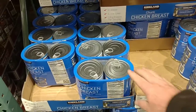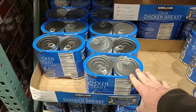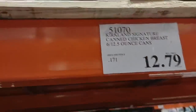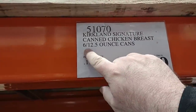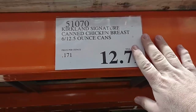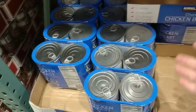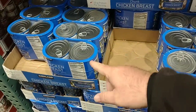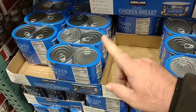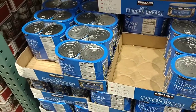We've gotten a lot of comments about the Kirkland Chunk Chicken Breast. The regular price is $15.59, but right now it's $12.79 for the same six 12.5-ounce cans. This is probably the sale of the month. Stock up on it — $15.59 is the regular price, and we've been hearing from other Costcos across the country that it's gotten really expensive. Keep that in mind.